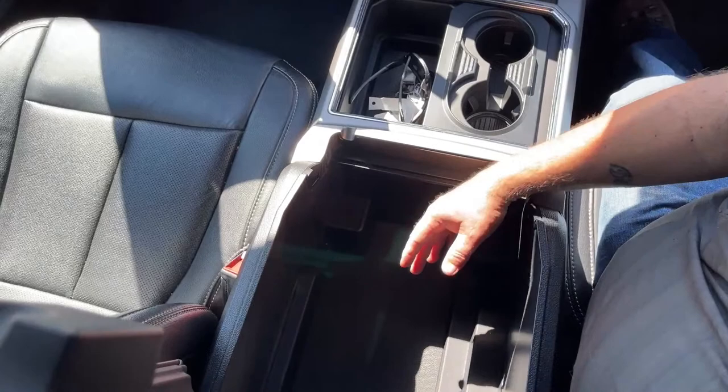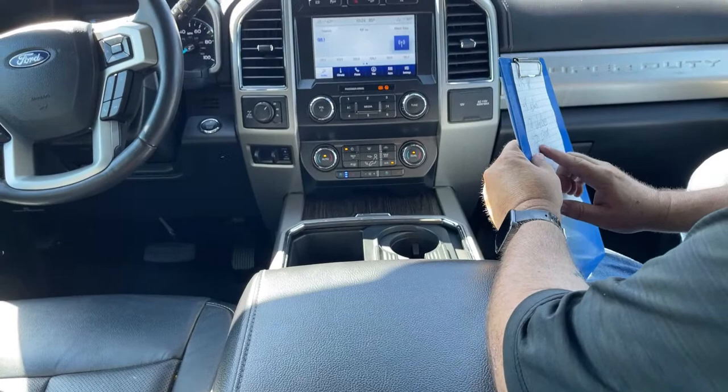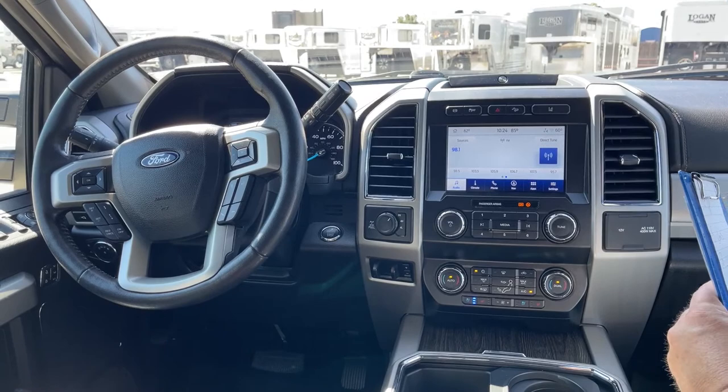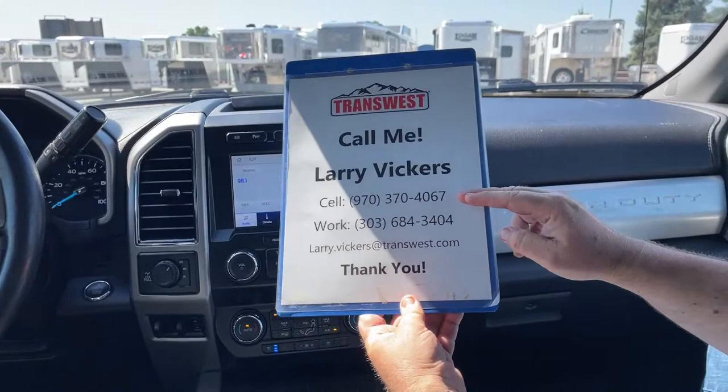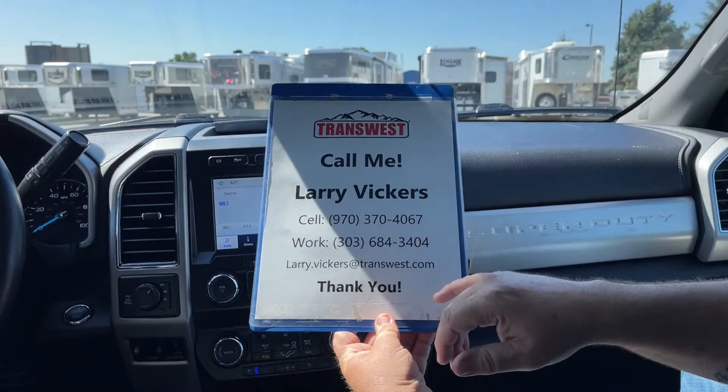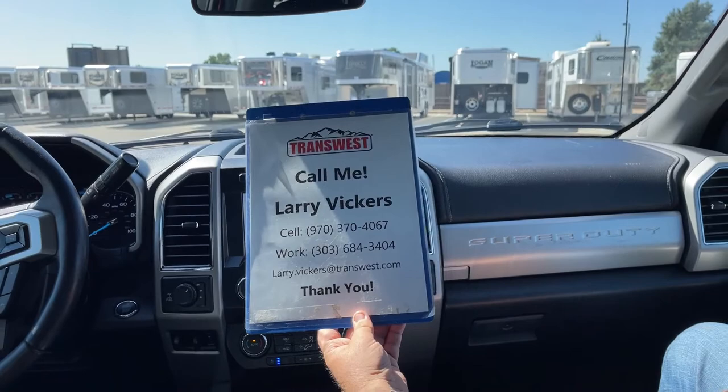This truck has a GVWR of 14,000 pounds and the axle ratio is 3.55. The stock number is 5U220940. If you have any other questions, please feel free to give me a call. My cell phone number is 970-370-4067, and the work extension is 303-684-3404. Feel free to email me at larry.vickers@transwest.com. Thanks for tuning in today.